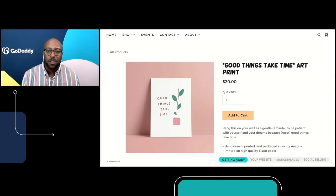Here's an example of Sarah's art and product description. It says: 'Hang this on your wall as a gentle reminder — be patient with yourself and your dreams because most good things take time.' You can see that Sarah used a plain colored black background that actually helps her product image pop — it just looks amazing and really stands out. And if you've already done this work because you already use Square's point of sale, you're already tracking all your inventory right there. You can actually upload your products right to your online store.